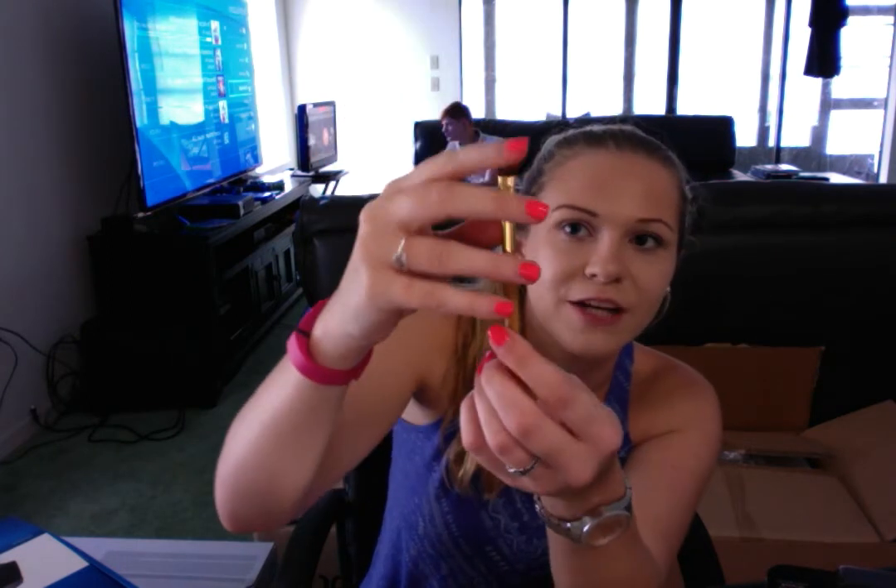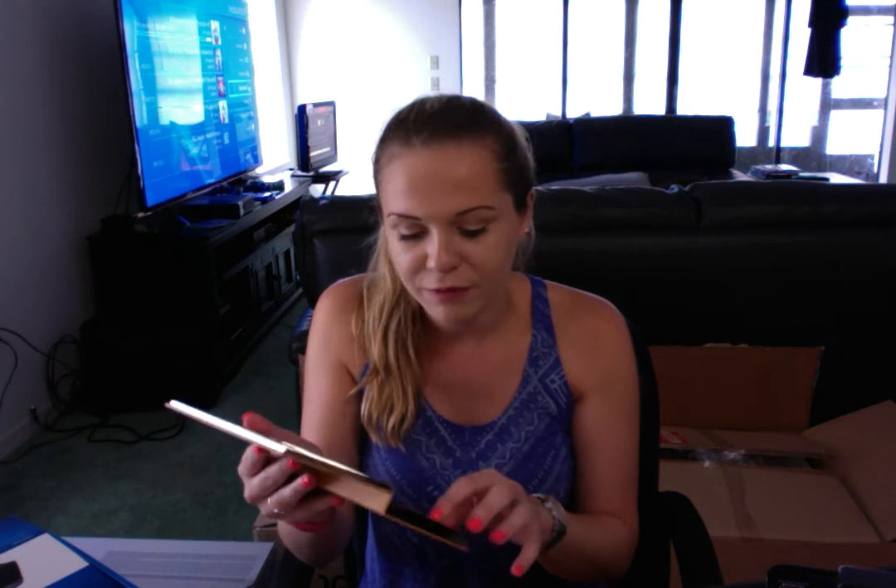It also comes with an eyeshadow brush. Not too much to say about this — it's just a plain eyeshadow brush, nothing special. I probably won't use it, but it's nice that they give you that. I would have preferred maybe like a crease brush or something like that. I guess you could kind of use it — we'll see.